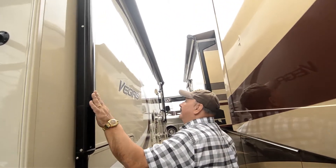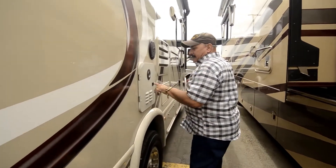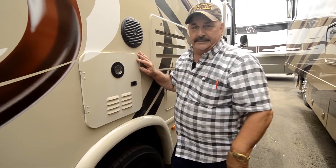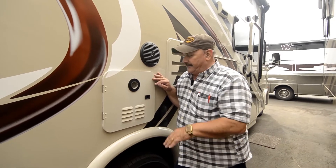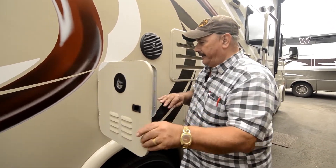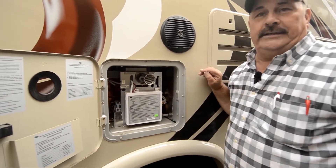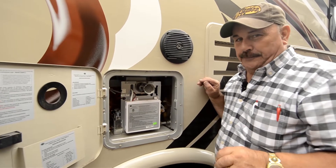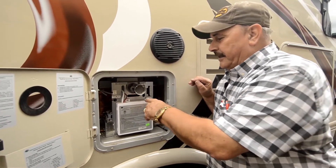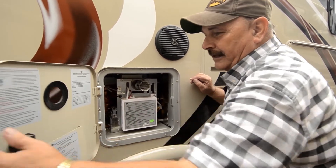This is the electric awning — you just push a button and the awning comes out. This has got one of those new on-demand water heaters. The water heater comes on when you use the water, so it heats as fast as you need it. It's a new style water heater — almost like those frameless windows we were talking about, the latest and greatest improvements they've made. So instead of the old style water heater, this is the new style. I think you'll like that.